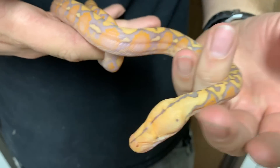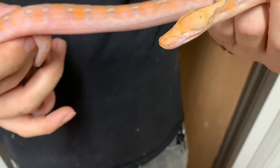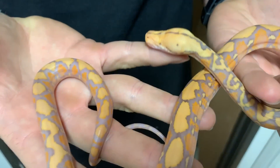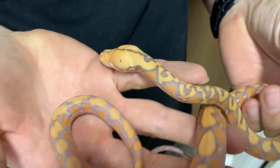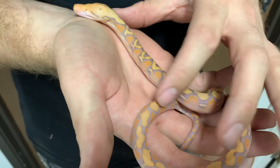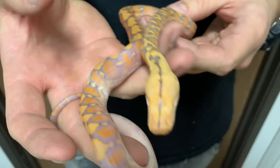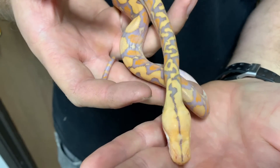Here's the female twin we hatched with no eyes. This one is going to be a pet for us. People have hatched no-eyed animals in the past and they grow up and thrive, so we're hoping to do the same.